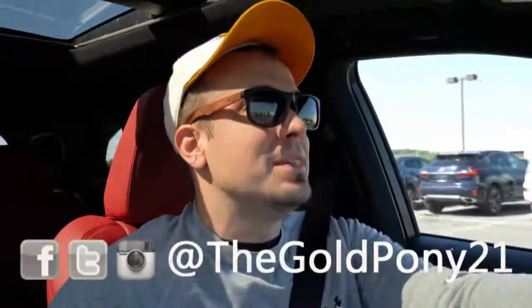That about does it for this one. Thank you so much for watching — feel free to follow me on social media. Be sure to hit subscribe and the bell notification button if you're into new car reviews. I appreciate you guys watching more than you know, and I will see you all in the next video. Stay gold.